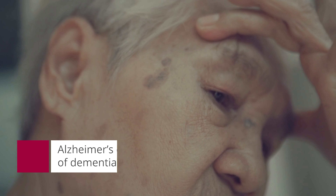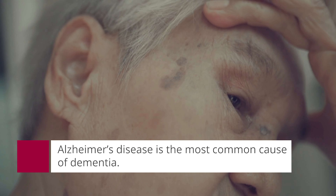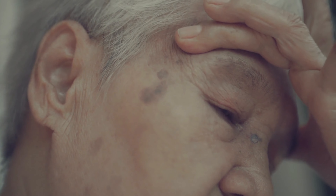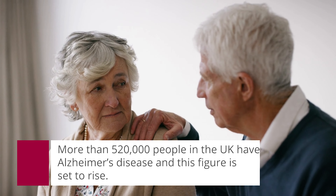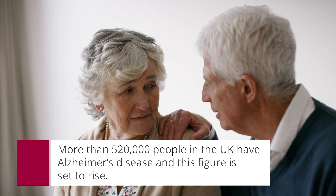Alzheimer's disease is not the only dementia but it's certainly the most common dementia. At the moment we have no way of slowing, halting or reversing the progression of disease.